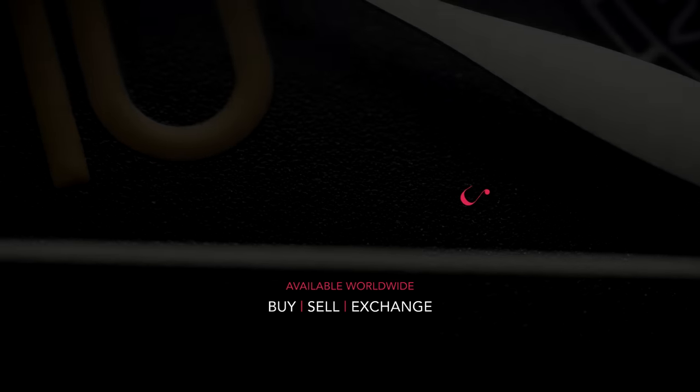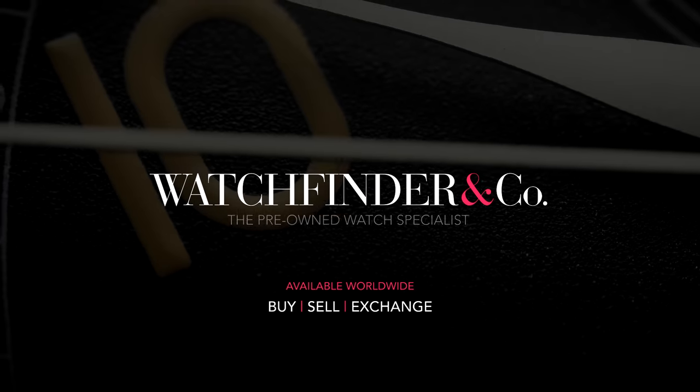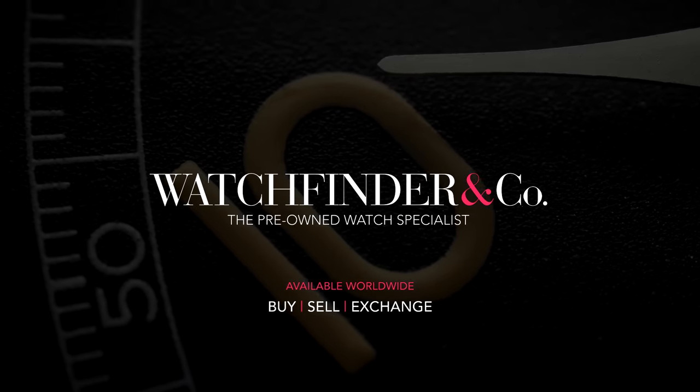Looking to buy, sell or exchange a premium watch? Visit Watchfinder, the pre-owned watch specialist.